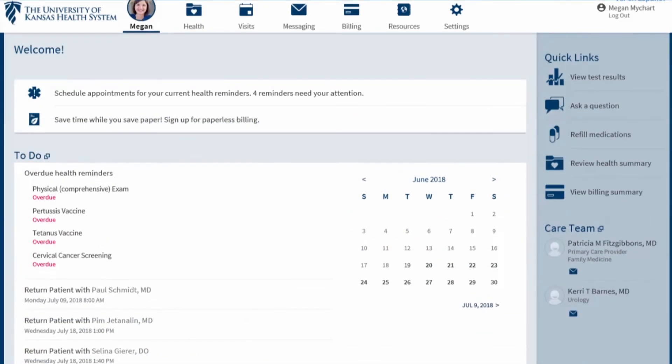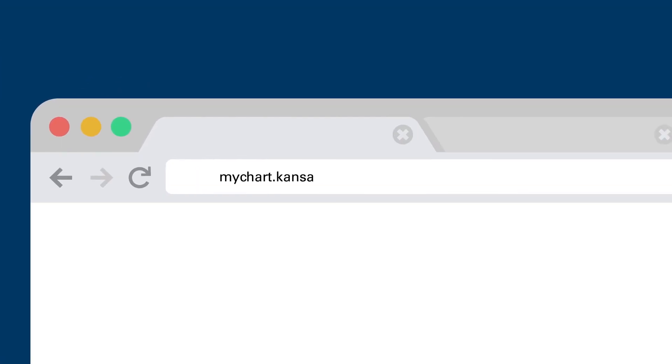Put yourself in the healthcare driver's seat. Sign up for MyChart today and visit your chart at MyChart.KansasHealthSystem.com.